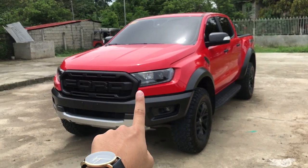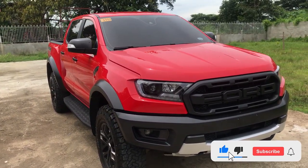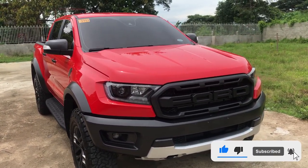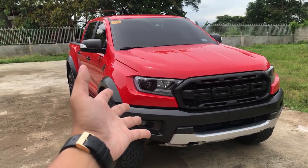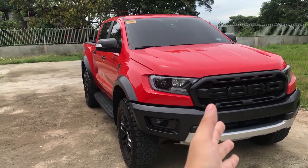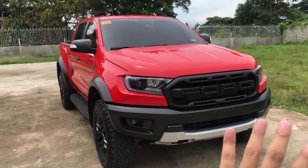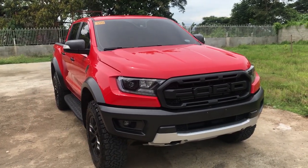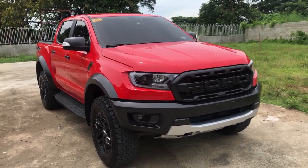Thank you very much for watching. If you've made it this far, please give me suggestions for future videos. If you have a 2022 Ranger Wildtrack and are from CDO, I'd love to compare this with the Wildtrack to help people decide which one to buy. Thank you again — this is not possible without you guys, and I'll see you in the next one.